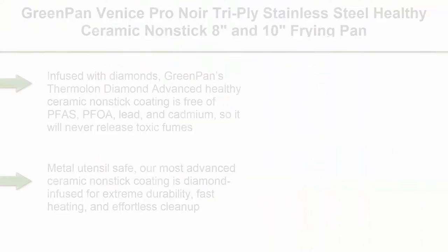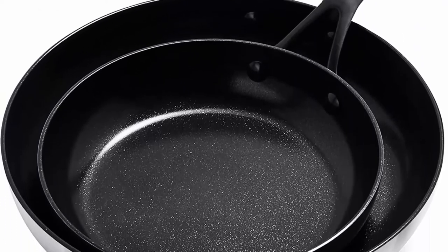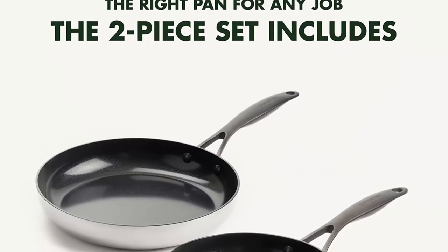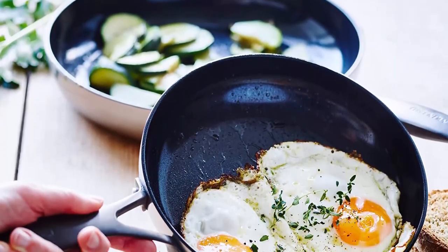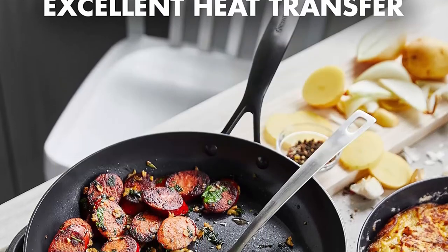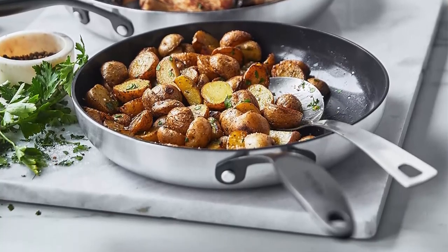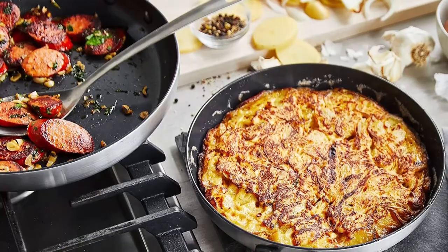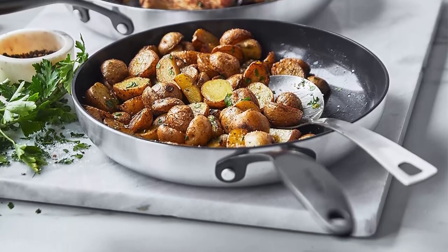Top 9: Green Pan Venice Pro Noire Tri-Ply Stainless Steel Healthy Ceramic Non-Stick 8-Inch and 10-Inch Frying Pan Skillet Set, Matte Black Handle, PFAS Free, Multi-Clad, Induction, Dishwasher Safe, Oven Safe, Silver. Infused with Diamonds: Green Pan's Thermalon Diamond Advanced Healthy Ceramic non-stick coating is free of PFAS, PFOA, lead, and cadmium, so it will never release toxic fumes even if accidentally overheated. Metal utensil safe — our most advanced ceramic non-stick coating is diamond-infused for extreme durability, fast heating, and effortless cleanup. Multi-layer stainless steel bodies reinforced with Evershine technology to resist discoloration and keep them looking like new.